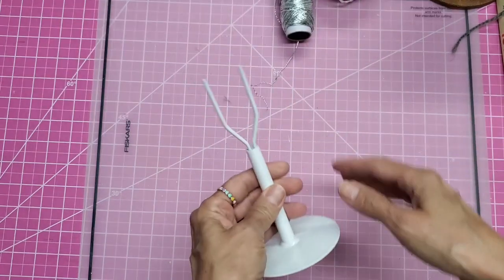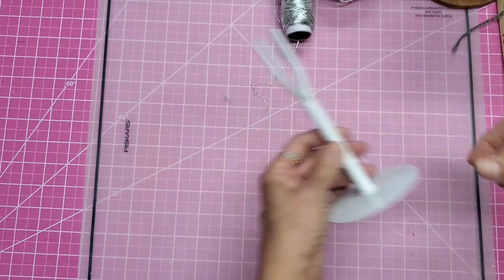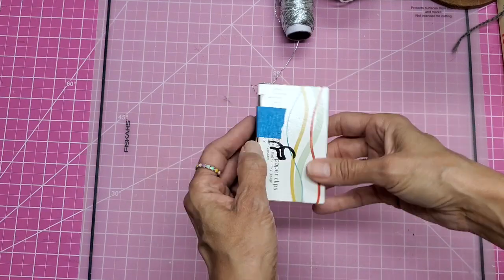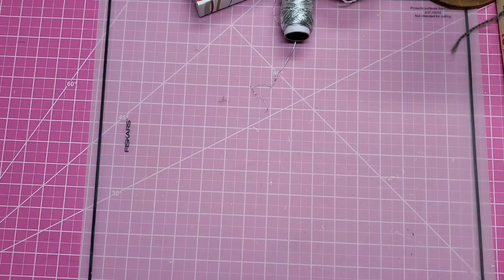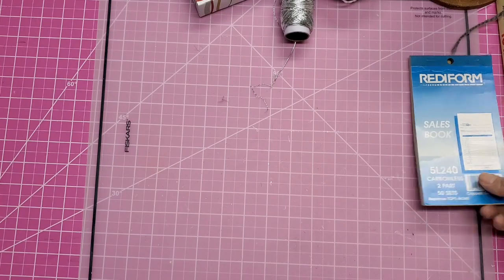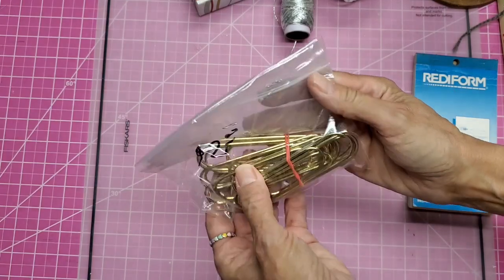My daughter also wanted the doll stand when she heard it was a saddle stand instead of the kind that pinches around the belly — this was $2. And seeing as I'm running out of paperclips, this is the two-inch size and it was a whole box for 50 cents. I actually run out of paperclips now and then.